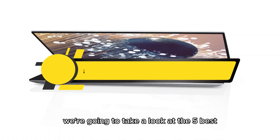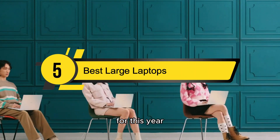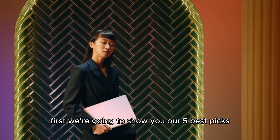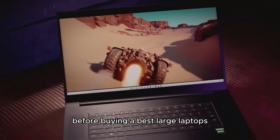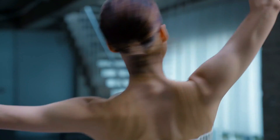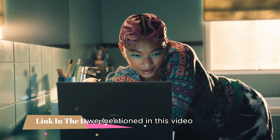Hi everyone, today we're going to take a look at the 5 best large laptops on the market for this year. First we're going to show you our 5 best picks, then we'll talk about what you should look for before buying a large laptop. You can find timestamps and links to all the products we mention in this video down in the description below.